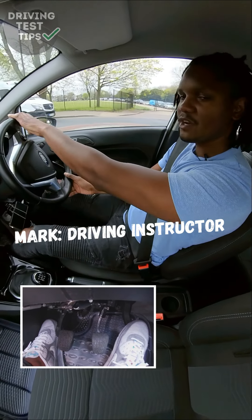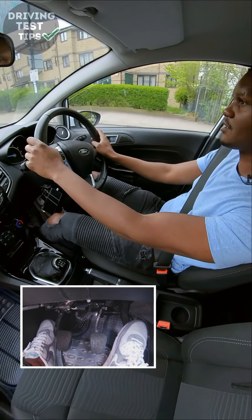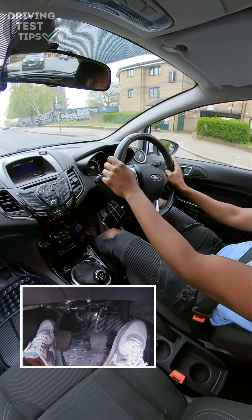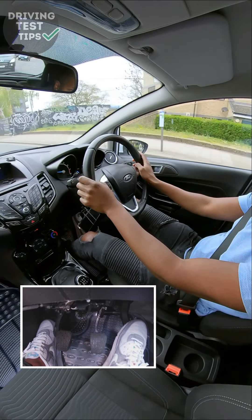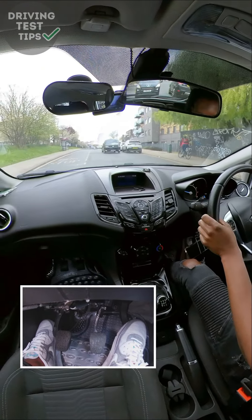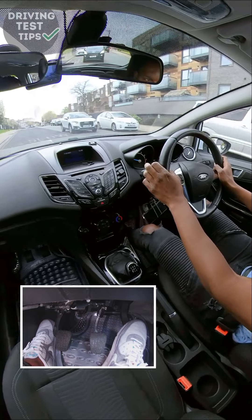In this video I'm going to show you the number two reason why people fail their driving test. In certain situations where you have to change direction, you've got to check your mirror first. For instance, I need to go around this bike — I'll check my right mirror first. Even to go around these parked cars I need to check my right mirror before I move over to the right, in case there's somebody there. Then going back to the left, I'll check my left mirror.